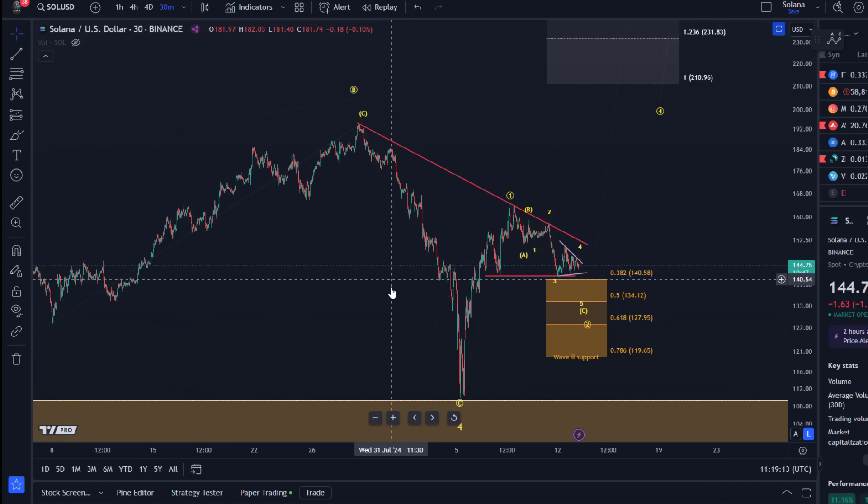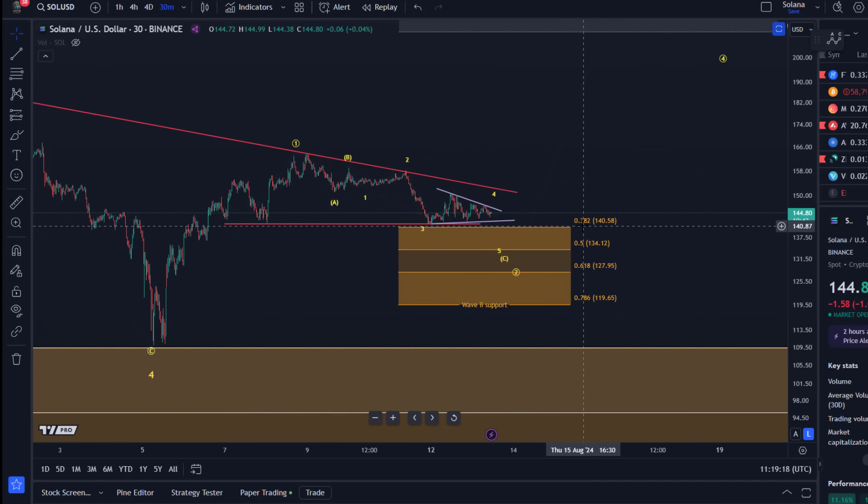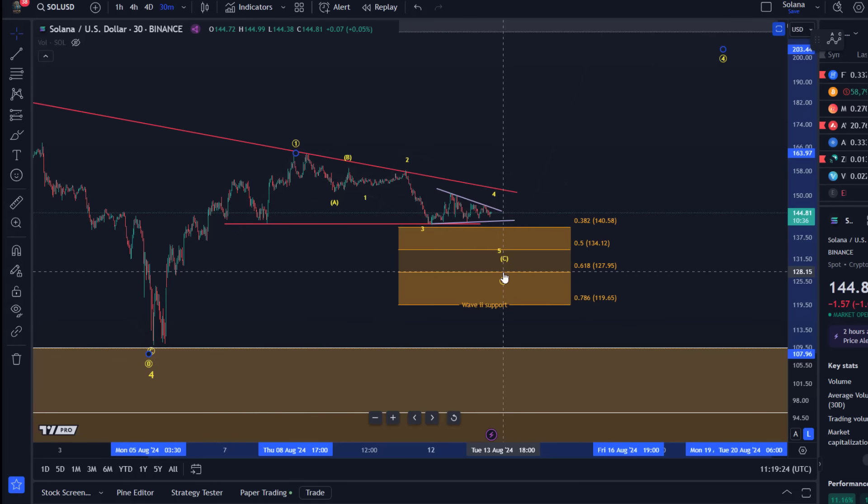The price could be in wave two and the support levels are clear — between $140.58 and $119.65. The idea is still that we can follow the yellow wave count, which is the bullish one, as long as we're holding above $119.65 USD. That also means we could get another low, possibly targeting $134 or $128 next.